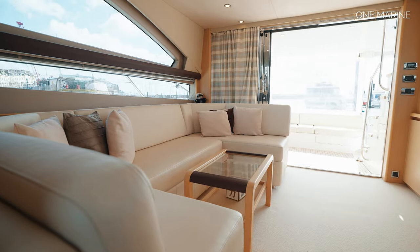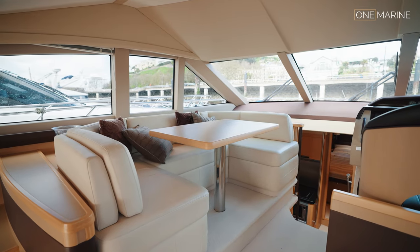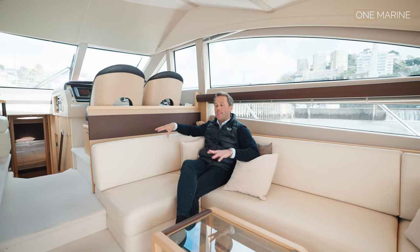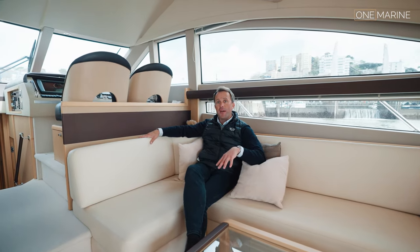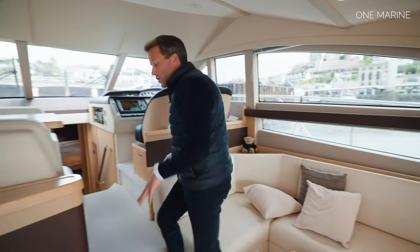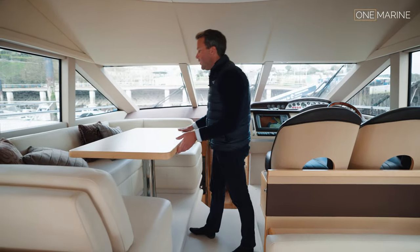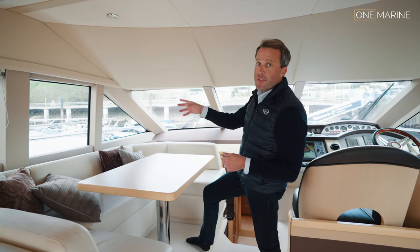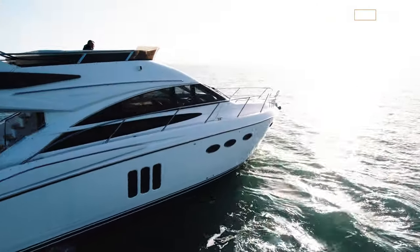On the port side up by the co-pilot seat you've got another C-section of seating, easily seating three or four people. There's more than adequate seating in the saloon, and it's a very comfortable place to be while under passage. The carpet is original and, as with the rest of the boat, all in very good condition. There's a lovely table here - probably a great morning coffee spot.